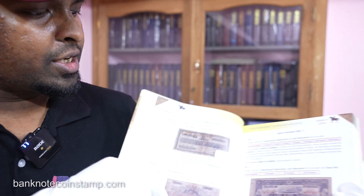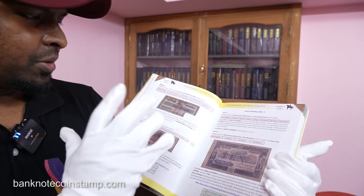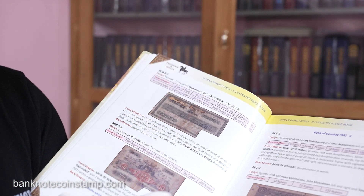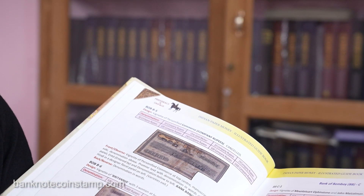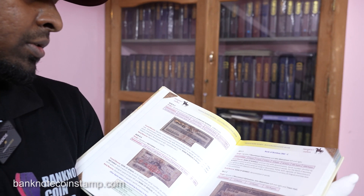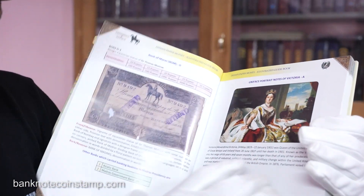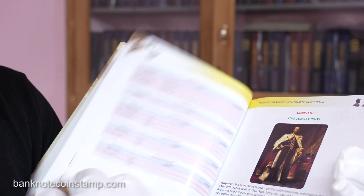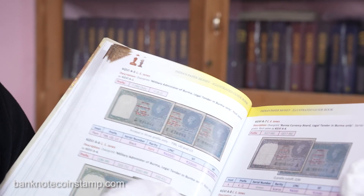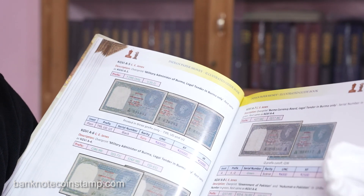Inside, you get a lot of information about different banknotes — these banknotes are very old, going far back; you can't even find these banknotes now. You can see they're cancelled, very old and very rare banknotes, including presidency and uniface banknotes with all the different information shared in this book.